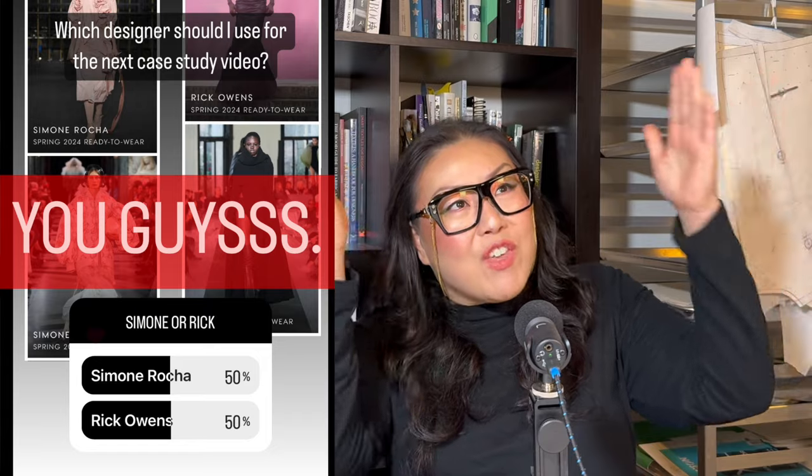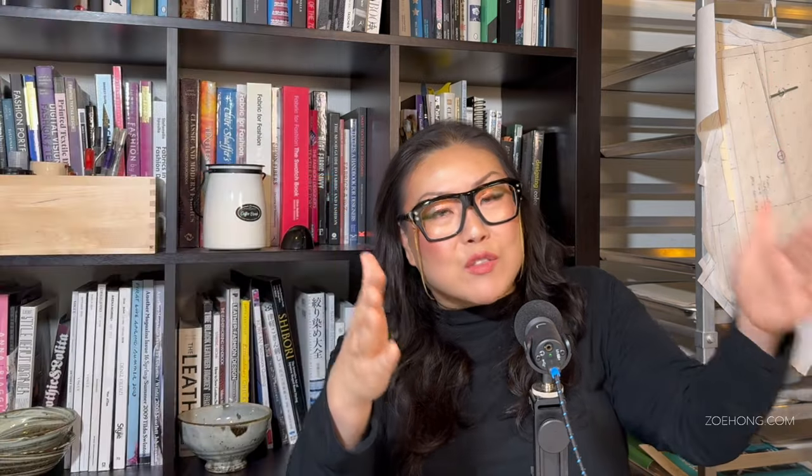FYI, I posted a poll on Instagram asking which designer should be next. And you did me dirty — you went exactly 50-50, exact number of votes for each designer. So I just picked one.